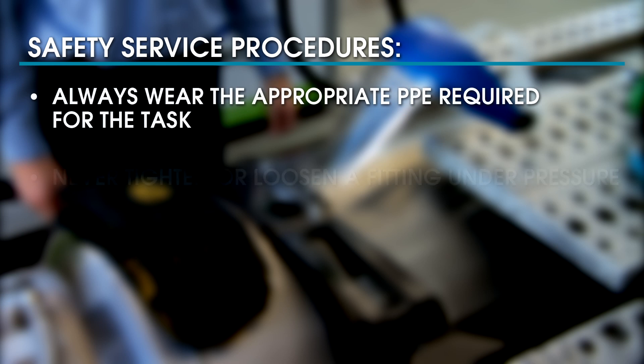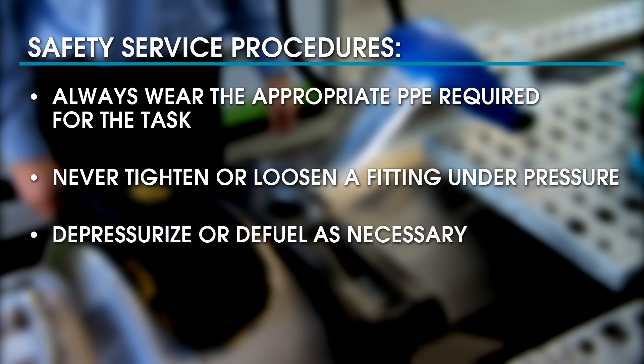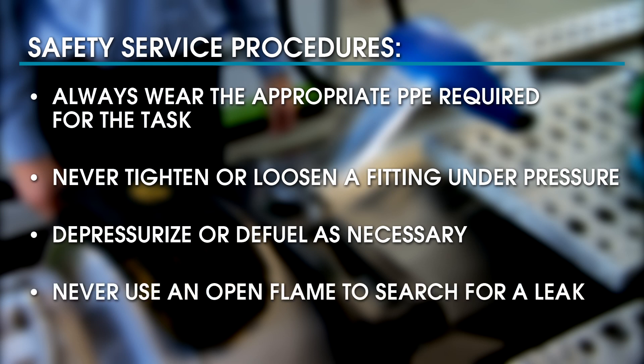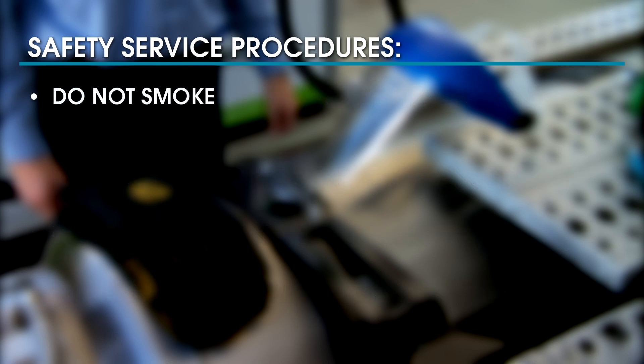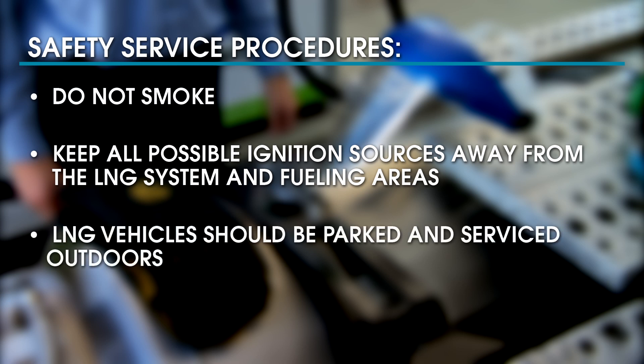When servicing LNG systems, always wear the appropriate PPE required for the task. Never tighten or loosen a fitting under pressure — depressurize or defuel the system as necessary for the work needed. Never use an open flame to search for a leak, and of course do not smoke. Keep all possible ignition sources such as welding or grinding away from the LNG system and fueling areas.